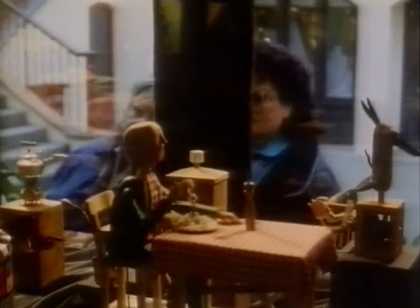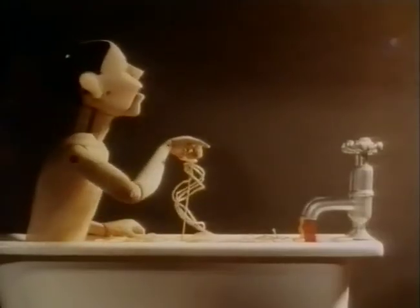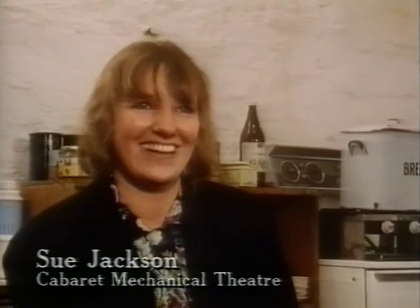We have a thing called Cabaret Mechanical Theatre in Covent Garden. It's an exhibition of automata — and if you look it up in the dictionary it's supposed to be machine imitating man. Remember those things on the pier years and years ago where you put your penny in and Mary Queen of Scots had her head chopped off? It's a very sophisticated version of that.